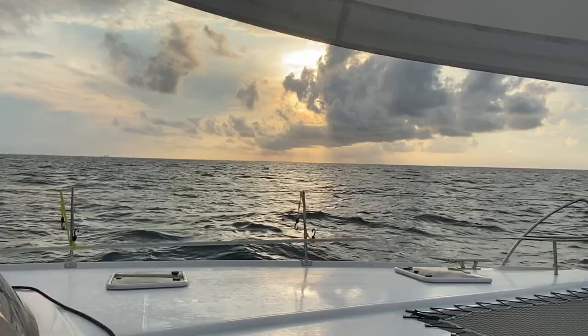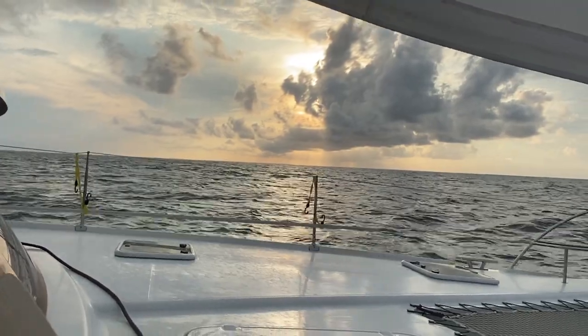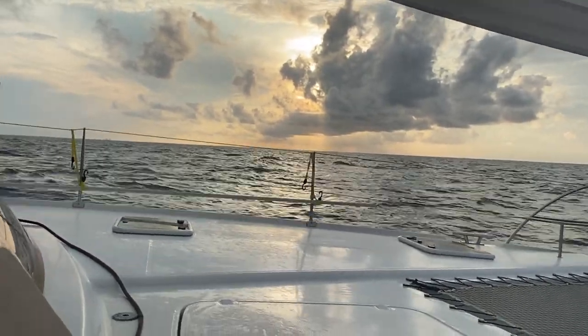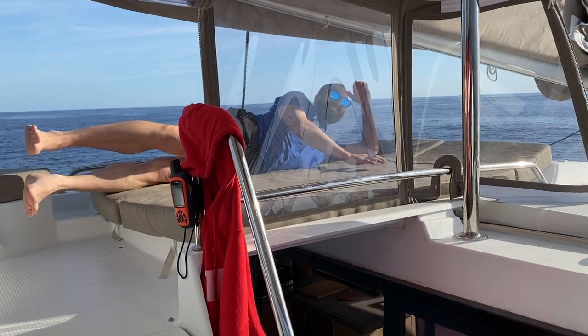Despite my bout of seasickness — which we did not film, thankfully — the sunsets, the sunrises, just the overall peacefulness, the rhythm you get into when you're doing a long passage, it's like a meditation. Even though you're sailing around the clock and doing shift work, you get into these rhythms — you're like, I'm going to nap now, I'm gonna get something to eat now. You kind of just lose track of what day it is, what time it is, and you just go with the flow. It's pretty amazing.